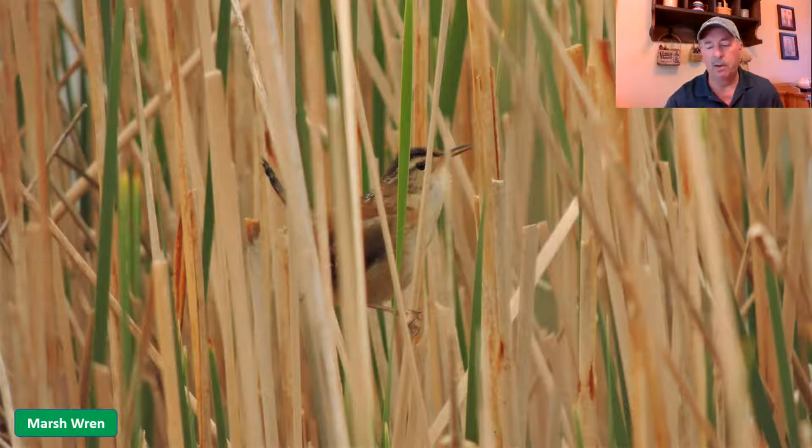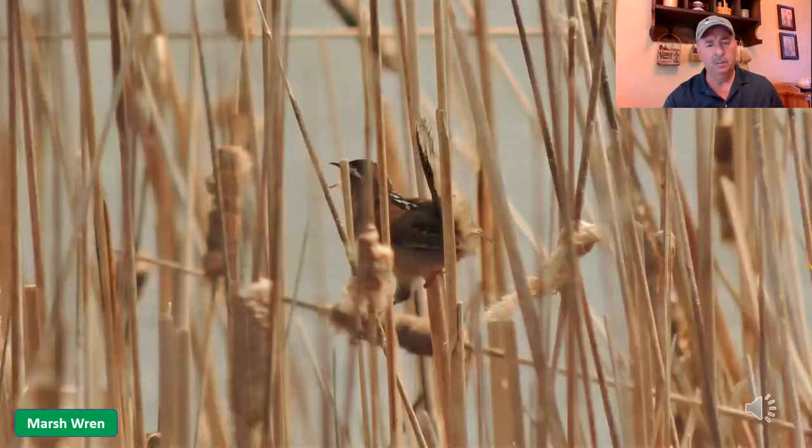Got a couple shots here though. This guy was singing away. Usually when you see them hanging on to the reeds like this, their little tails are tucked straight up in the air. Let's listen to the marsh wren.